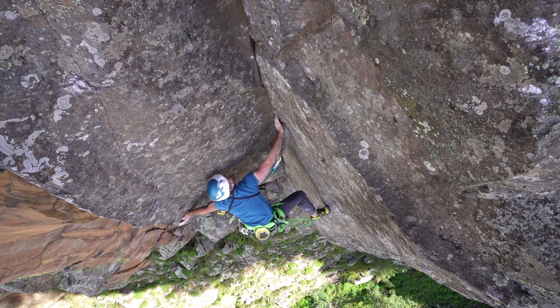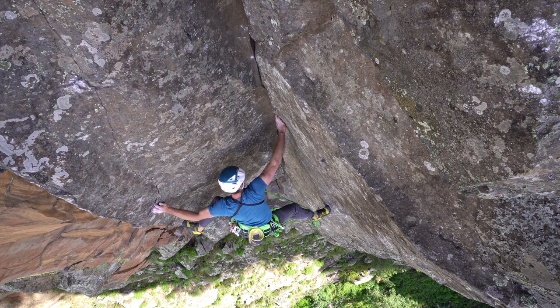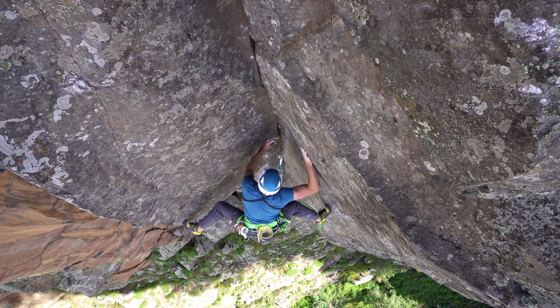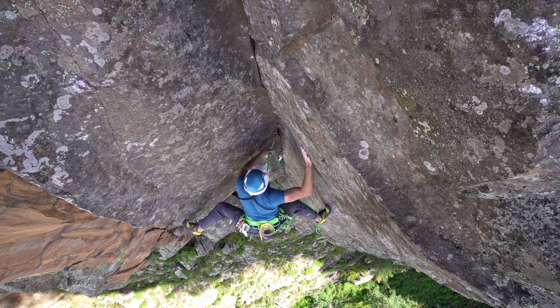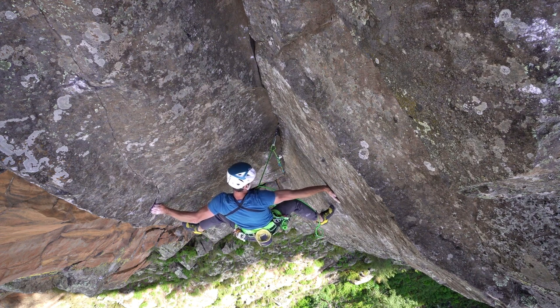My lead rope solo systems continue to evolve, now nearing parity with the live belay. A friend and I have been using this quick release cache dropping system lately, giving up some redundancy, but making up for it with less faffing when it really matters. I'll be writing a new blog post soon on these updated red point rope solo methods.